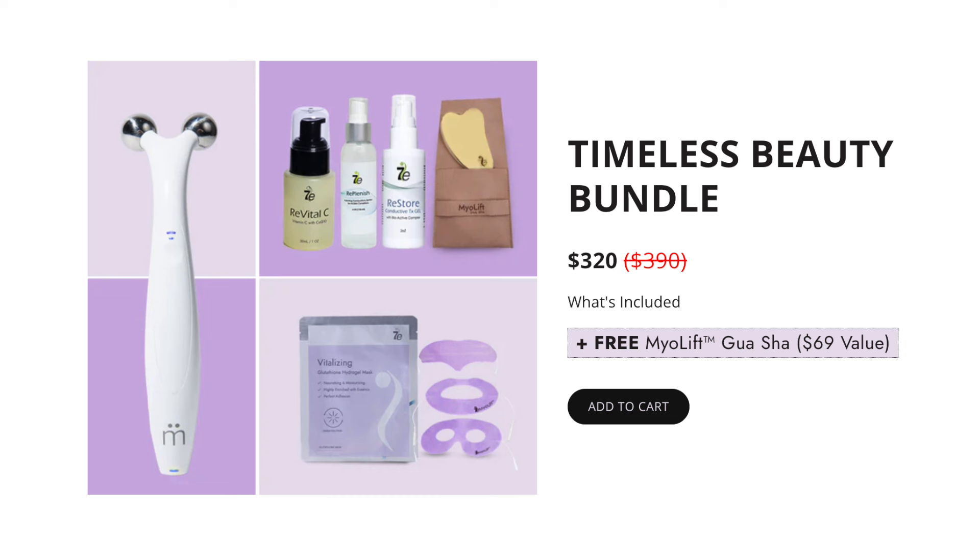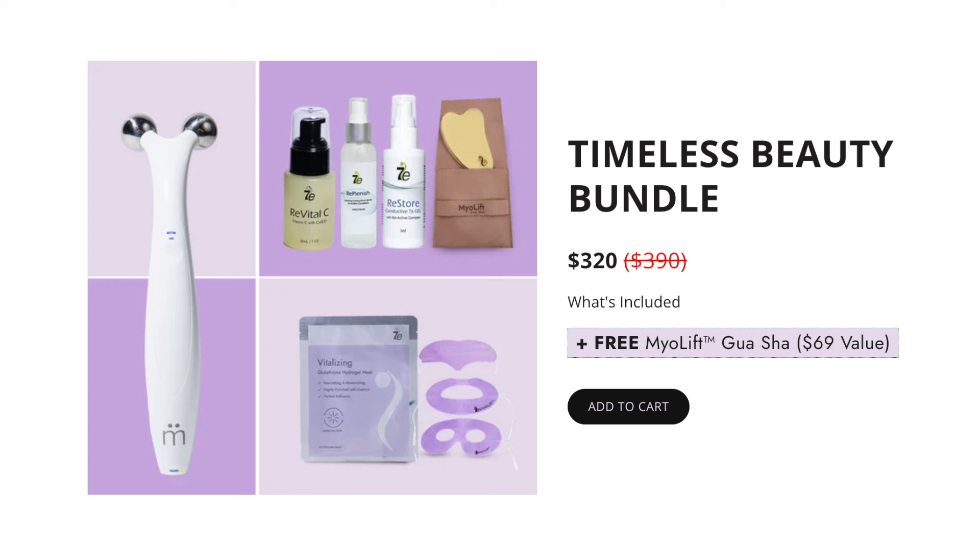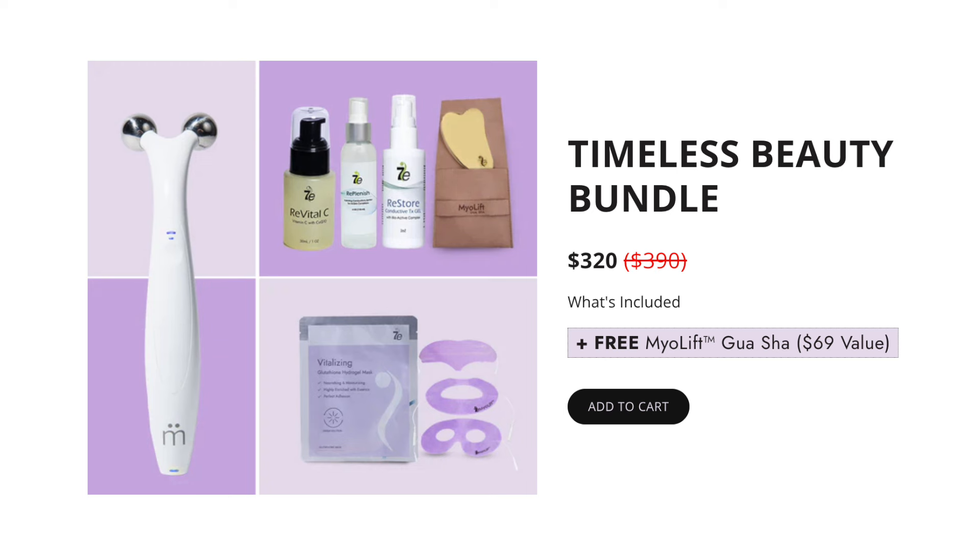There are three bundles for consumers. Number one is called the Timeless Beauty Bundle, and this includes the MyoLift QT device — the handheld microcurrent device — which offers stretch to smooth out fine lines and wrinkles, and lift to lift, tighten, and tone muscles. It also comes with the Revital C serum, which is a vitamin C and CoQ10 serum, the replenish spray, the restore conductive gel, a vitalizing sheet mask, and three masks: the forehead mask, the lip mask, and the eye mask. This whole bundle comes with a free gua sha — a $69 value — for $320, normally priced at $390.